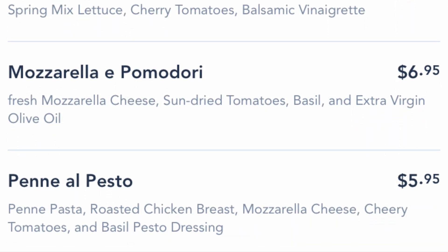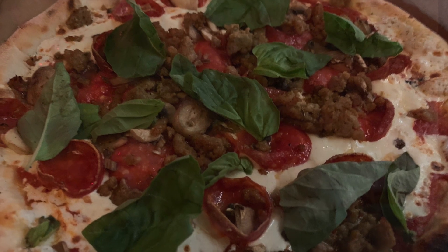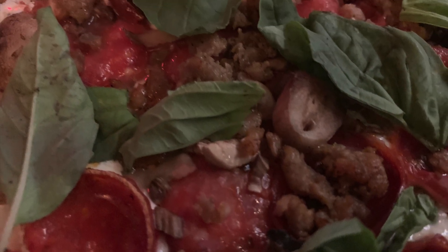Would you just take a look at those prices? How reasonable is that? The greatest part is these pizzas literally take like three minutes in their wood-fired ovens. It's amazing.